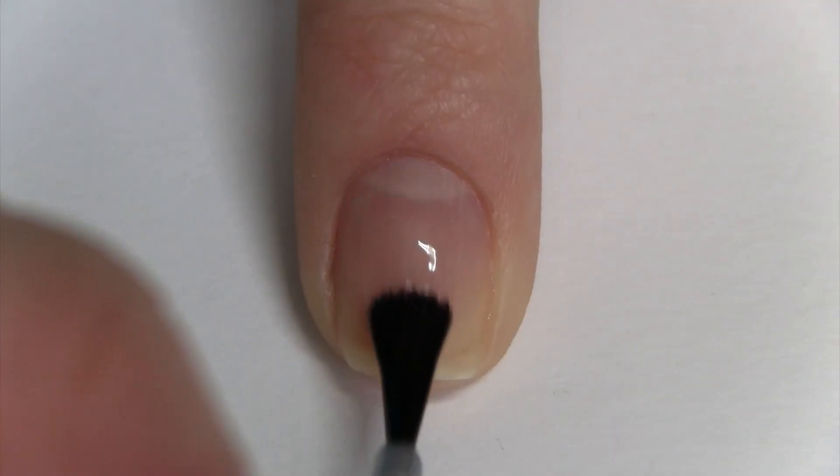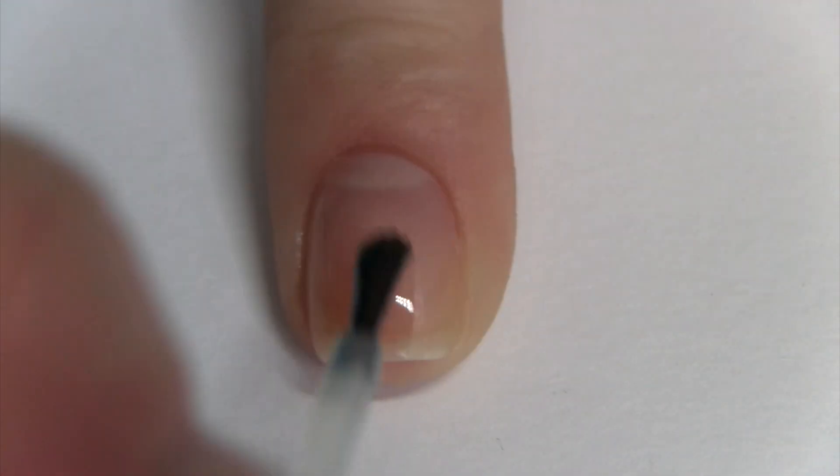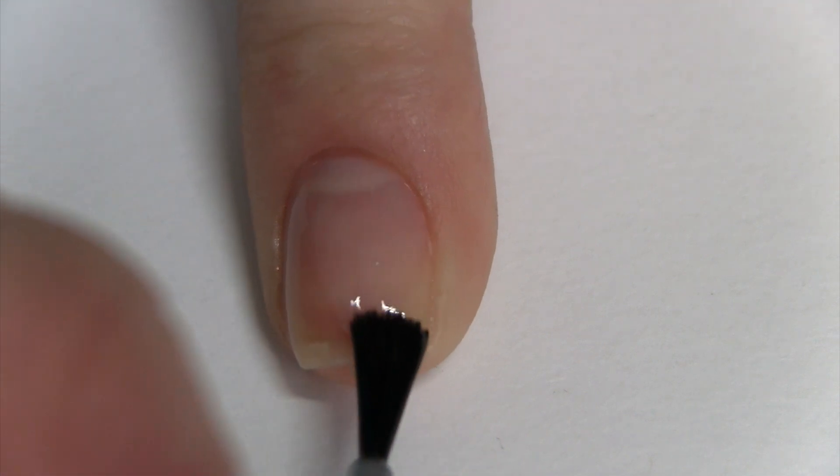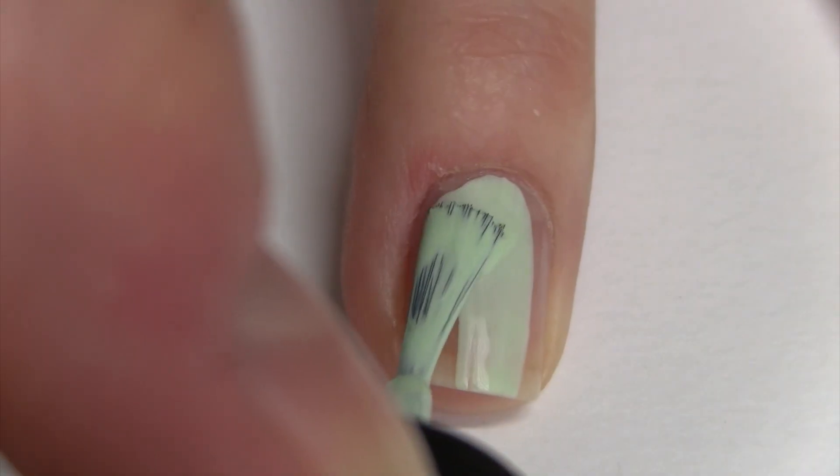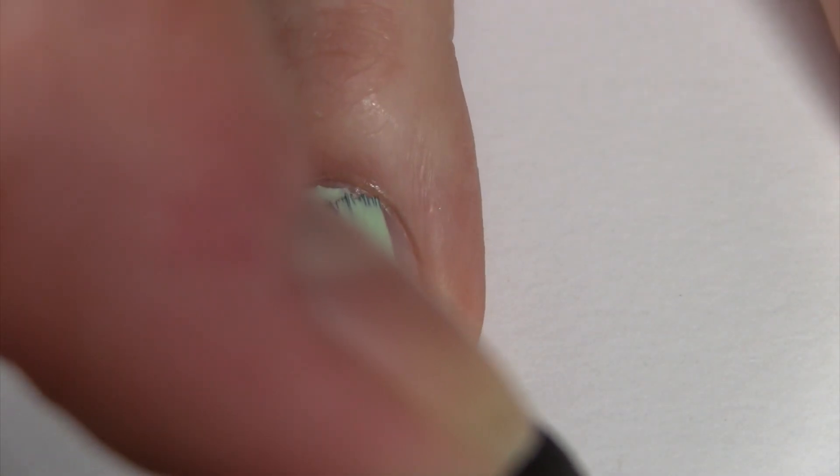Let's start with the striped nails. Begin by applying a base coat. Next, paint your nails two coats of your favorite color. Mine's green.